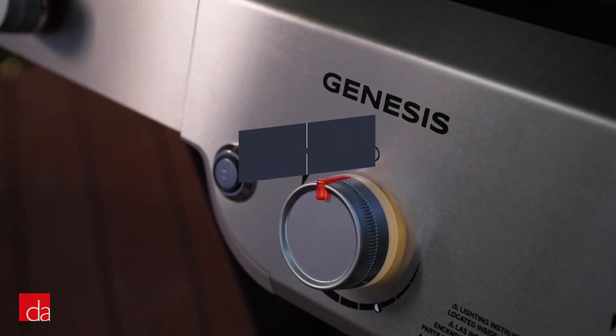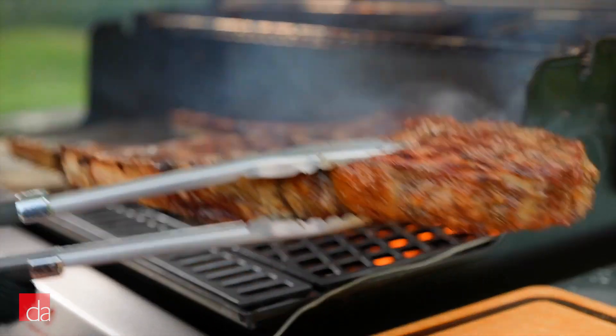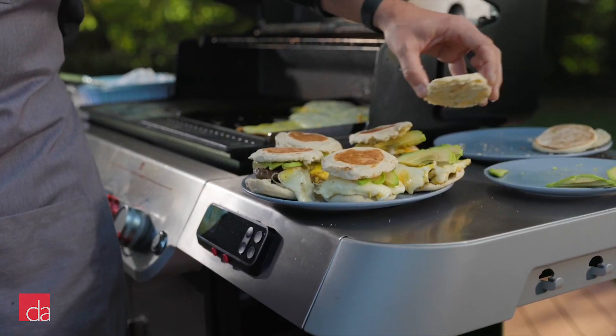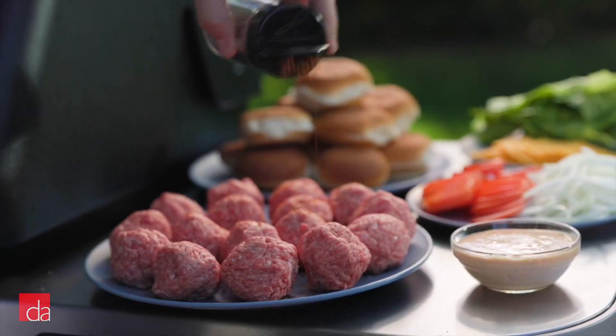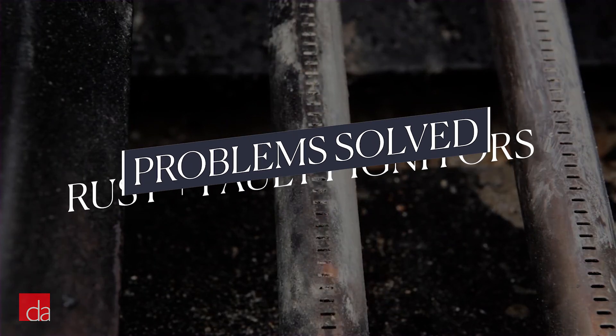First, let's talk a little about Weber. It's an iconic American brand — if it were a car, it'd be a Jeep Wrangler. Owning one is practically a rite of passage, and it deserves its good reputation. Weber has eliminated the two biggest problems gas grills have: rust and faulty igniters.